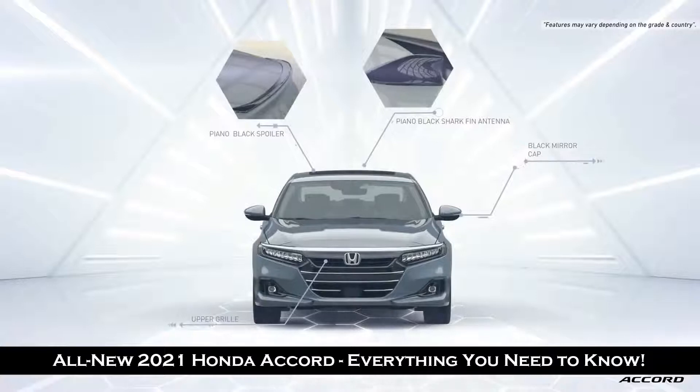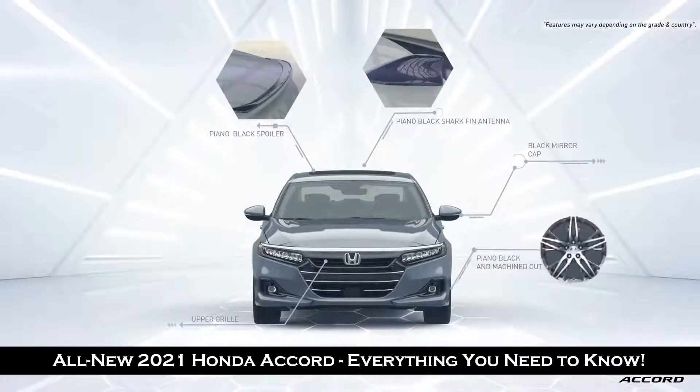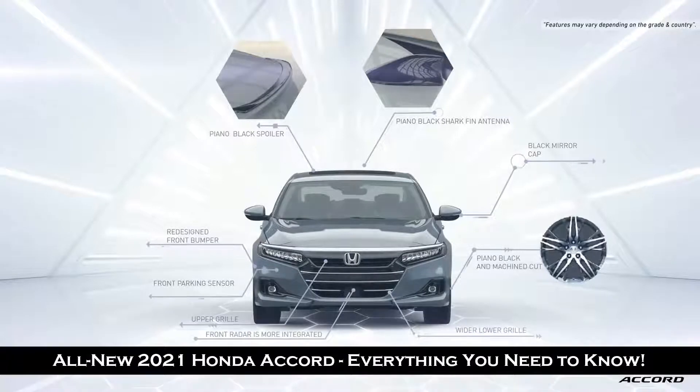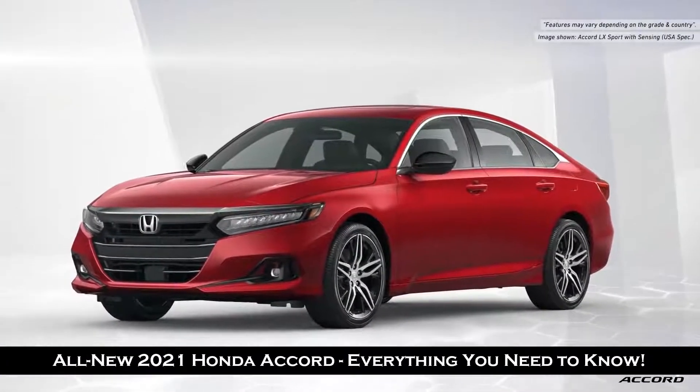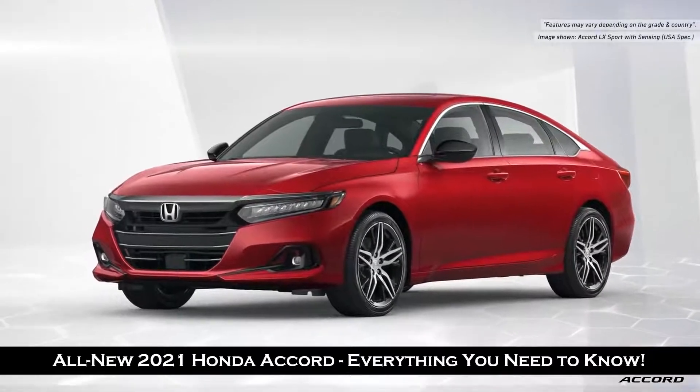The 19-inch machine cut and piano black design wheels finish off the enhanced styling of the 2021 Accord. The LX Sport also has that same black accent trim.